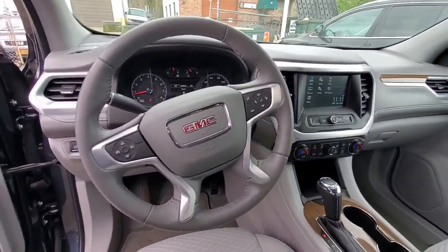Rear air conditioning, Bluetooth, keyless start, auto climate control, keyless entry, front bucket seats, steering wheel audio controls, auxiliary input, aluminum wheels, leather wrapped steering wheel, passenger side airbag sensor, and adjustable steering wheel.